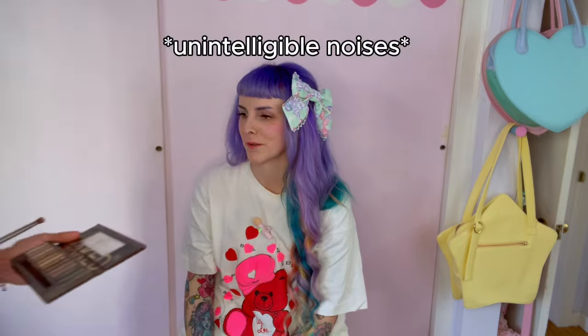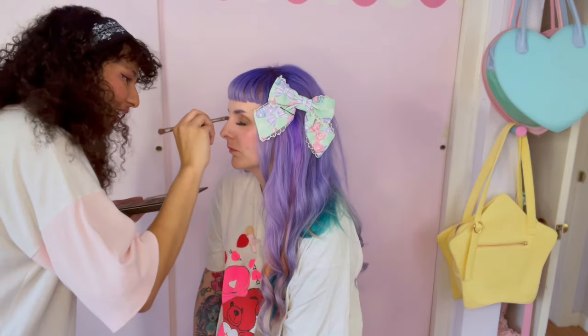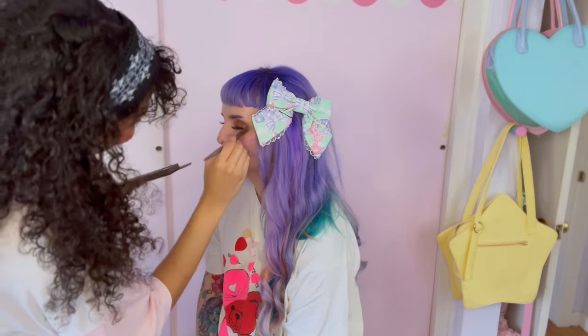I'm going to have Kamui do my makeup and then we're going to do the outfits. I'm going to turn you into dementia darkness — yay! I would tell you what Kamui did to my face here, but I have no idea, so let's move on. Here's the makeup. It is unlike anything I've done in decades, but it's very goth, so I'm excited.